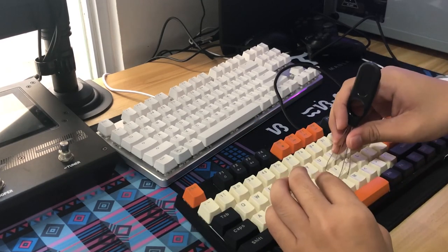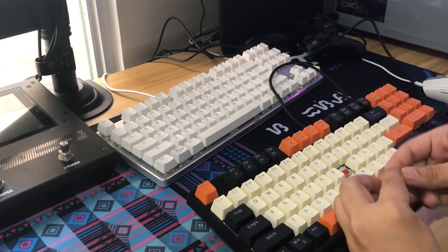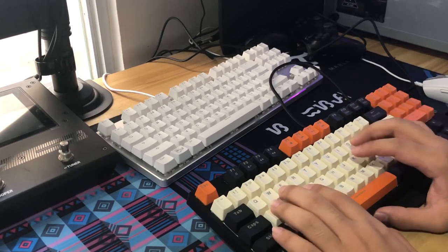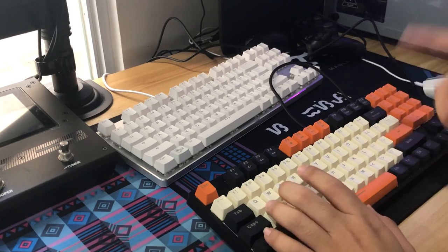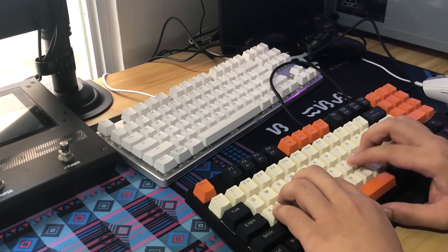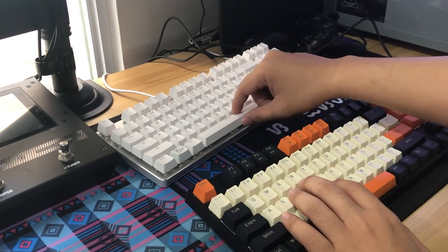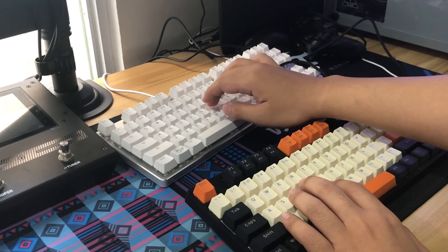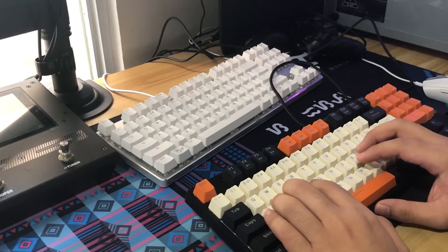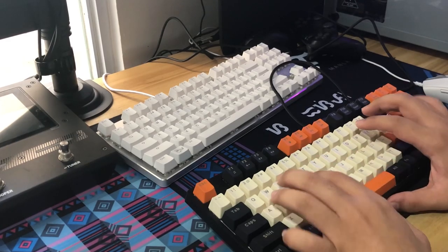Before wrapping up first impressions, let's look at the switches. They're red linears. I haven't checked the specs yet, but comparing to Cherry MX spec — linear, no tactile bump, 45g actuation — this specific red switch feels much heavier. It's even heavier than my Gateron Browns which are supposedly 55g actuation. So it seems they preserved the linearity of reds but did not copy the 45g actuation weight.